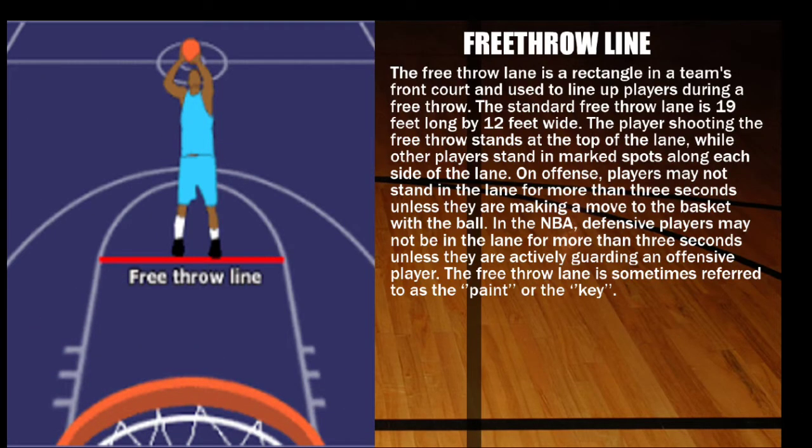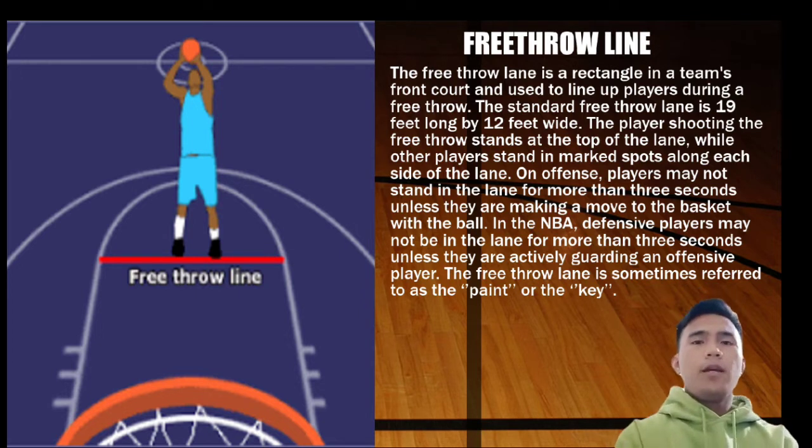The free throw lane is a rectangle in a team's front court used to line up players during a free throw. The standard free throw lane is 19 feet long and 12 feet wide. The player shooting the free throw stands at the top of the lane, while other players stand in the marked spots along each side. On offense, players may not stand in the lane for more than 3 seconds unless making a move to the basket. In the NBA, defensive players may not be in the lane for more than 3 seconds unless actively guarding an offensive player. The free throw lane is sometimes referred to as the paint or the key.